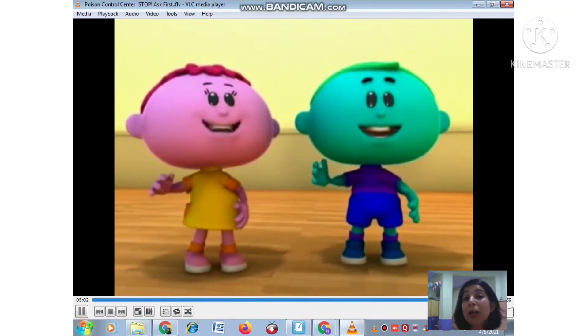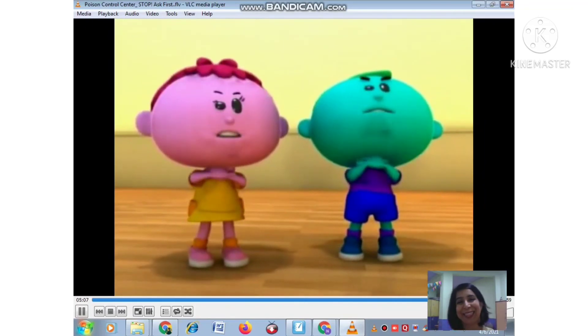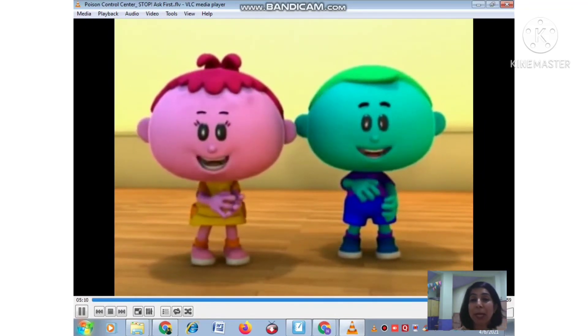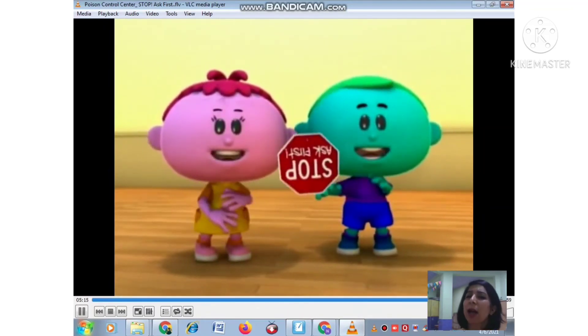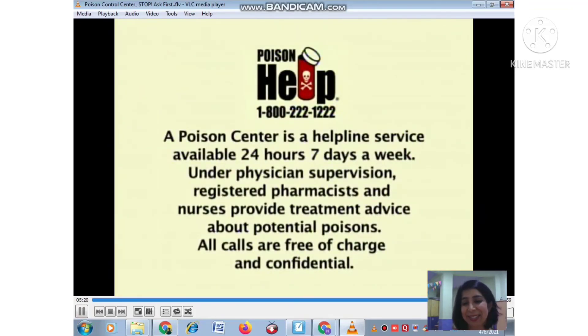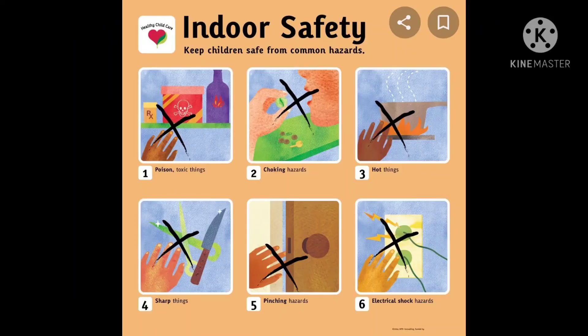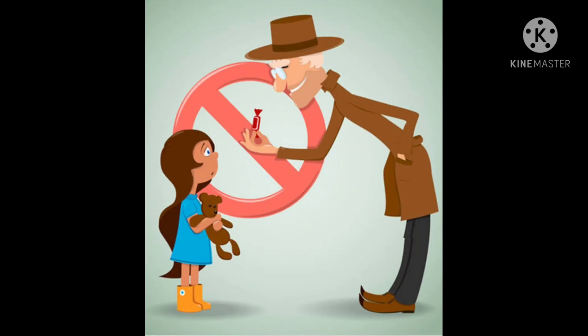Let's sing along one last time: 'Stop, ask first — it could be poisonous. Before you smell it and begin to pick it up, stop and ask first!' Children, with this I am going to close today's session. This is just the first part of safety rules and I am going to continue with the same in the next class. Till then, take care and bye-bye!